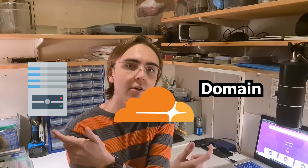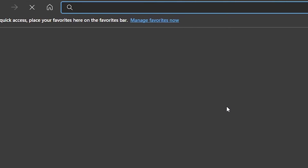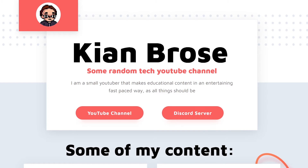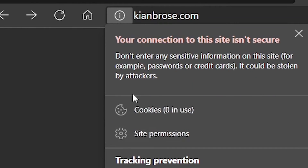The client never has access to the IP address of the web server since it goes through Cloudflare. If I now go to kianbrase.com, the domain correctly redirects me to the website I'm currently hosting on a web server. But as you can see, there's one little issue: the site appears insecure as no SSL certificate has been installed.